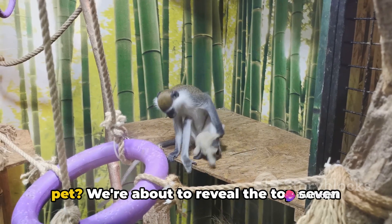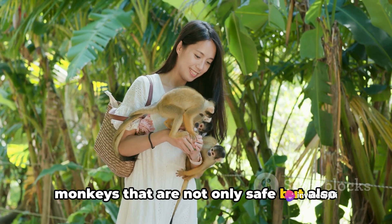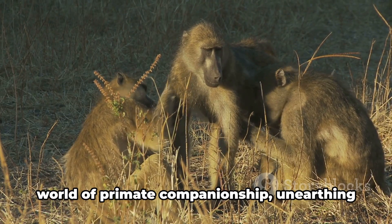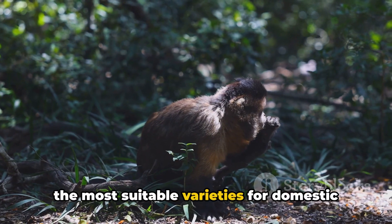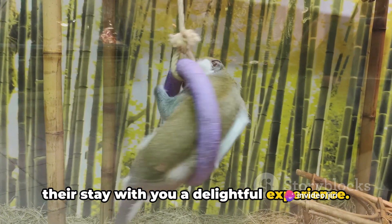Ever thought of having a monkey as a pet? We're about to reveal the top seven monkeys that are not only safe but also easy to keep at home. Today we're diving into the fascinating world of primate companionship, unearthing the most suitable varieties for domestic life and sharing tips on how to make their stay with you a delightful experience.